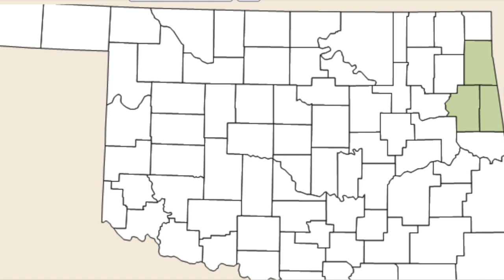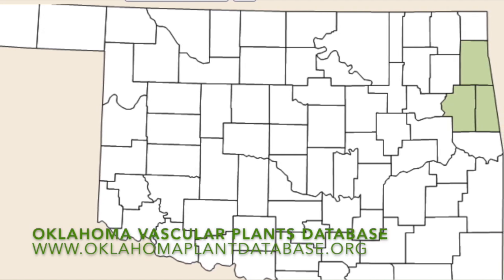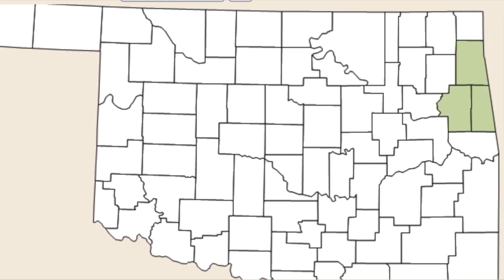If we look at a map from the Oklahoma Vascular Plants database, you can see that it's really only found in three counties in Oklahoma: Cherokee, Adair, and Delaware.